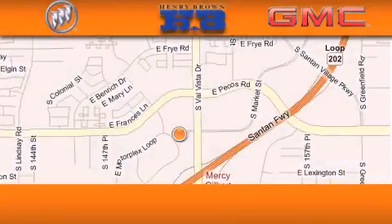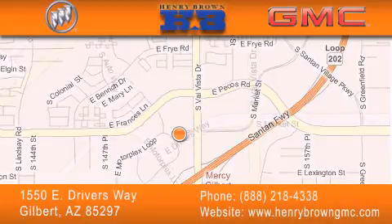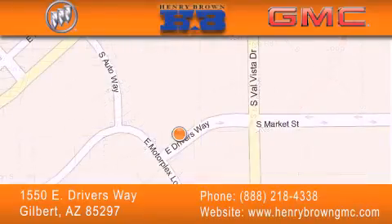Henry Brown Buick GMC is located at 1550 East Drivers Way in Gilbert, family-owned and operated, offering every customer a premier experience. Cars and trucks and trades are worth more at Henry Brown Car and Truck Store.